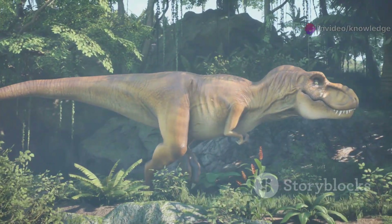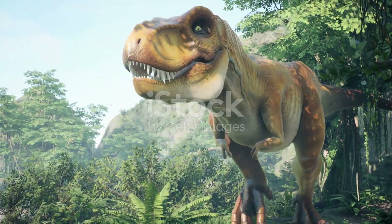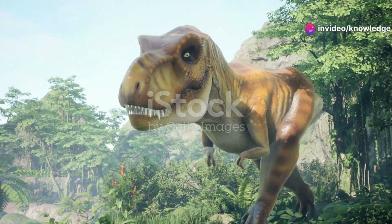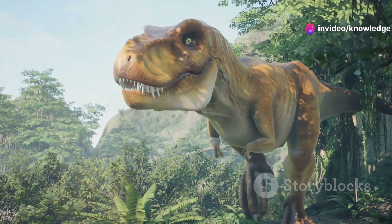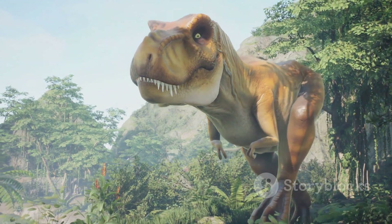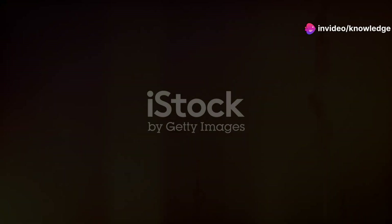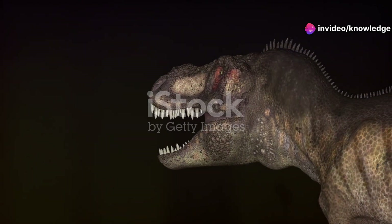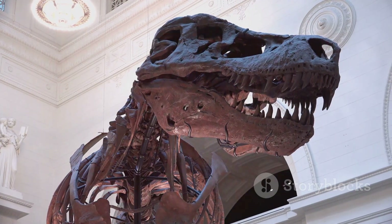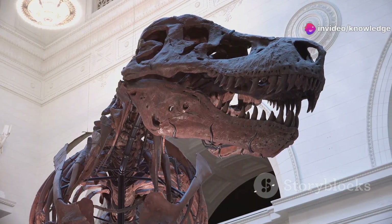No exploration of ancient reptiles would be complete without acknowledging the awe-inspiring Tyrannosaurus rex. This magnificent creature, often referred to as the Tyrant Lizard King, has become a symbol of prehistoric power and dominance. This colossal predator, reigning supreme during the late Cretaceous, has captivated imaginations for generations. Its massive skull, powerful jaws, and bone-crushing bite force cemented its status as one of the most formidable carnivores ever to walk the Earth. The structure of its skull allowed it to deliver devastating bites capable of shattering the bones of its prey.